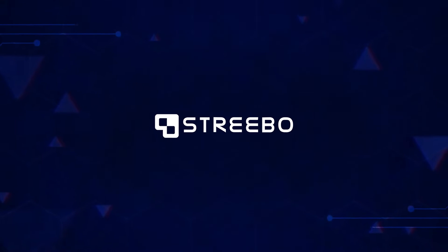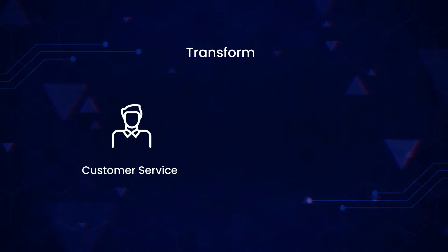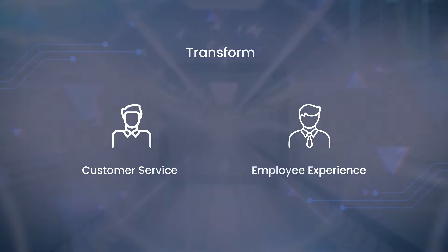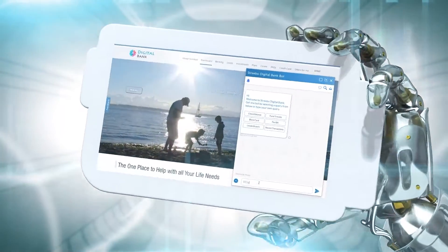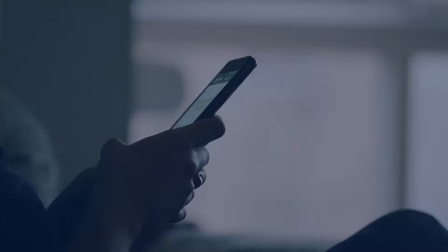Hi, this is a short video that will show you how you can transform your customer service and employee experience by deploying an IBM Watson-powered chatbot or a virtual agent solution. First of all, why chatbot or conversational AI?